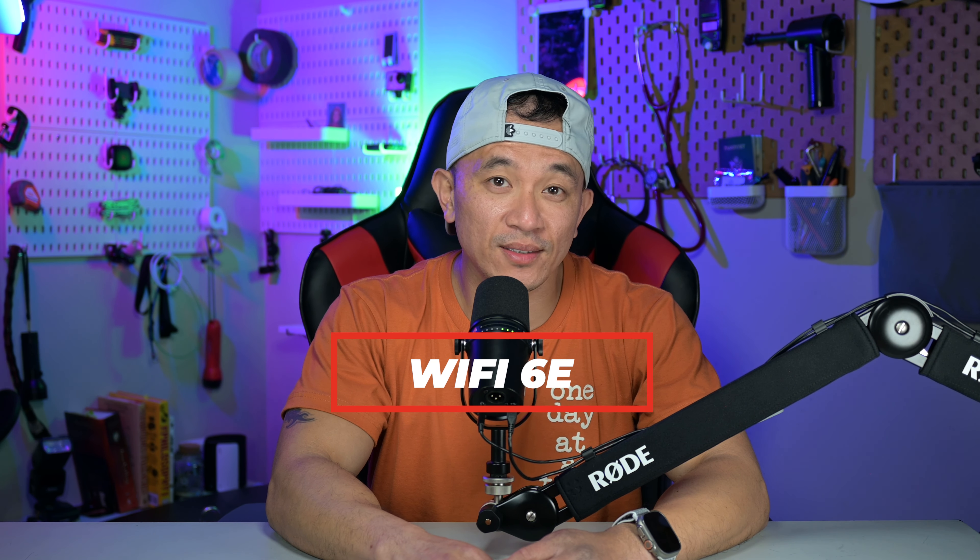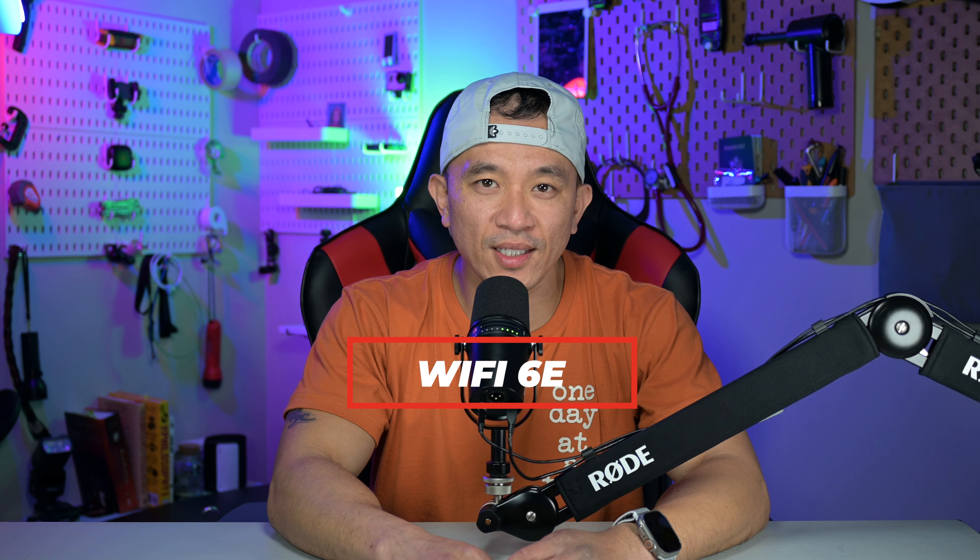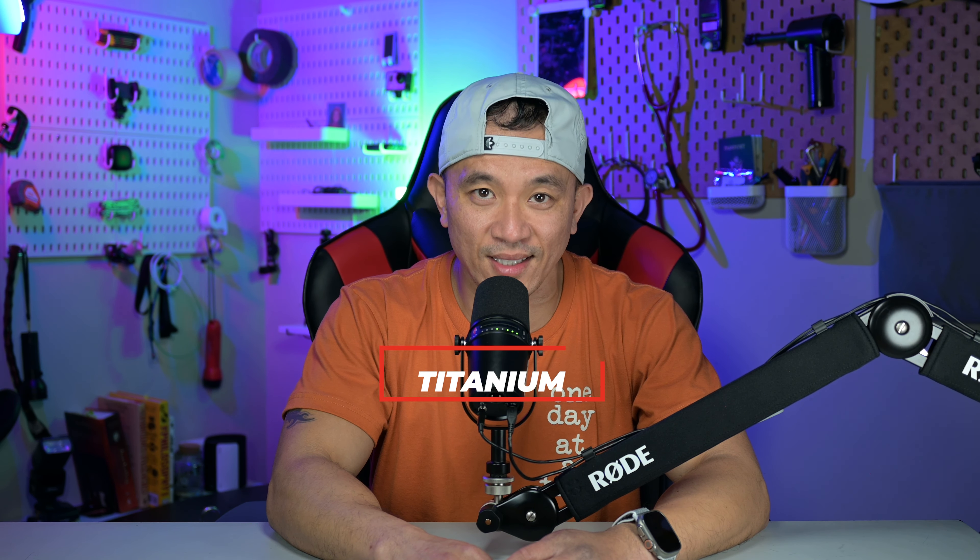Next up, Wi-Fi 6E. The iPhone 15 is rumored to have Wi-Fi 6E, which boasts speeds of up to 1.7 gigabytes per second. That's more than double the speed of Wi-Fi 6, which boasts around 730 megabytes per second.